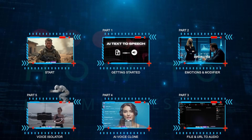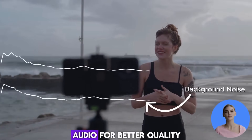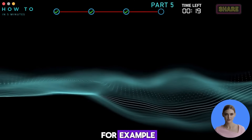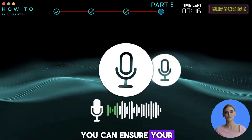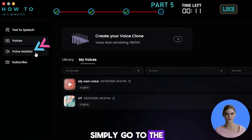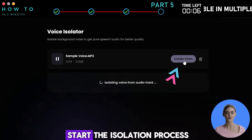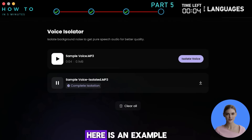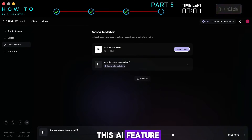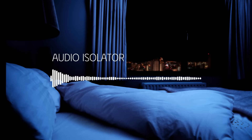Part 5: Voice Isolator. This feature isolates background noise to get pure speech audio for better quality. For example, if you want to clone your voice, you can ensure your voice is free from background noise using this feature. To use it, simply go to the Voice Isolator menu and upload your audio file. Click Isolate Voice to start the isolation process. Here is an example before and after using this AI feature. This is my sample voice using the Voice Isolator from Minimax Audio.